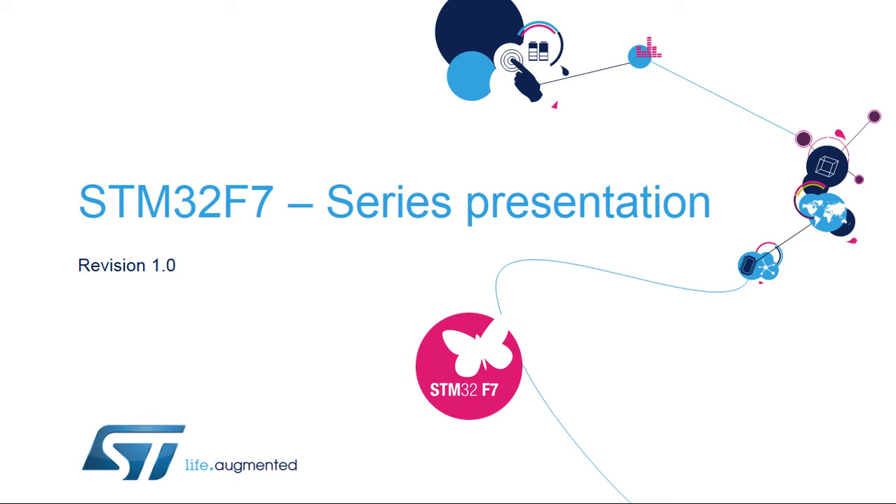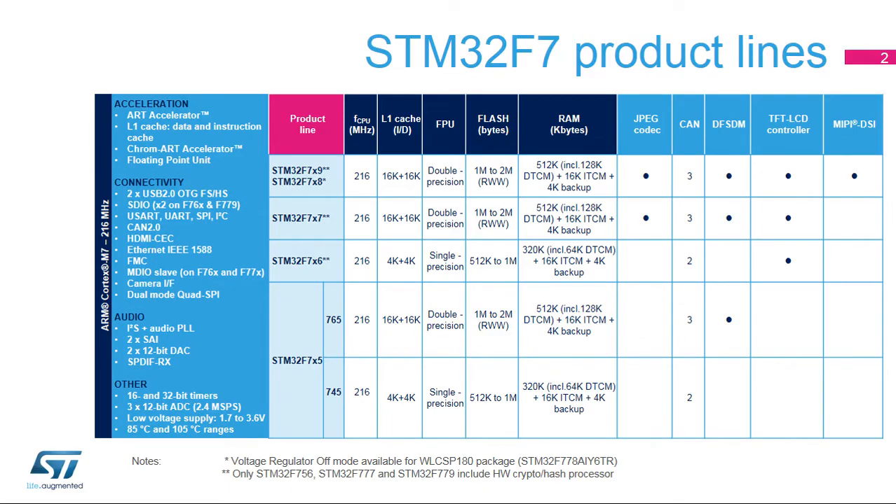Hello and welcome to this introduction to the STM32F7 microcontroller series. This short presentation describes the various lines available in the STM32F7 series of very high-performance MCUs with an ARM Cortex-M7 core. Taking advantage of ST's ART accelerator as well as an L1 cache, STM32F7 microcontrollers deliver the maximum theoretical performance of the Cortex-M7 core, no matter if code is executed from embedded flash or external memory.